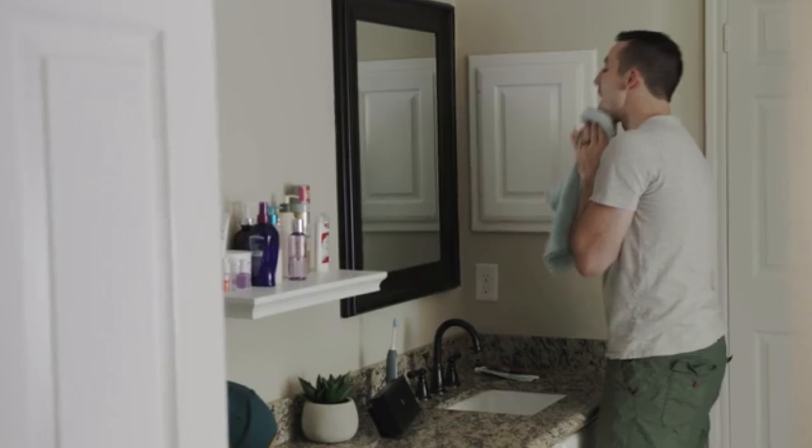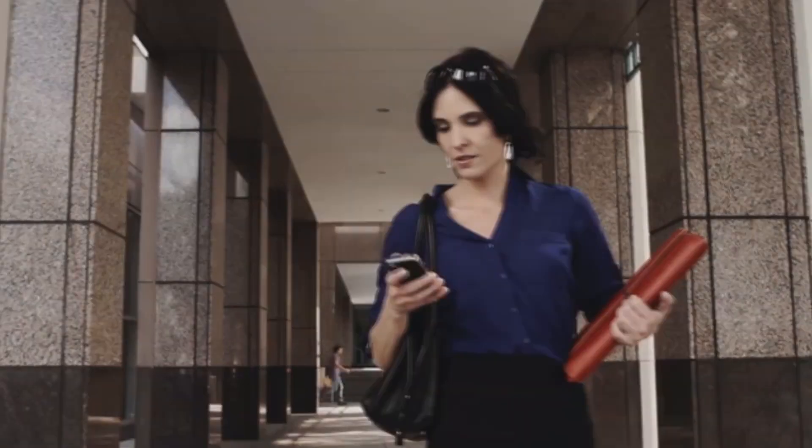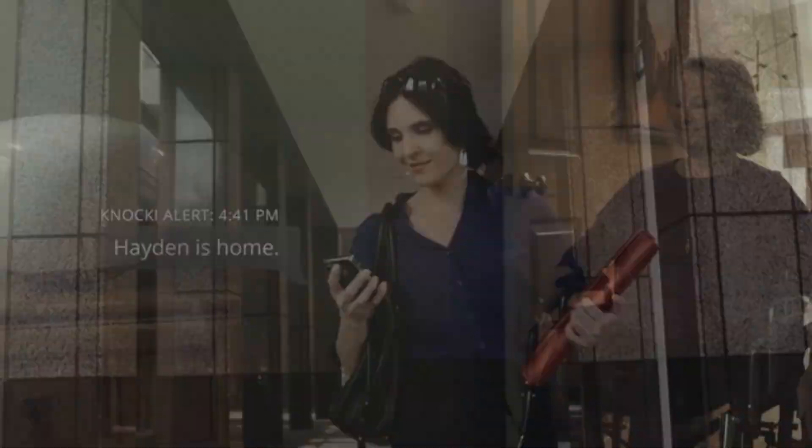The beauty of our product is that it makes any regular environment into a user interface. Think about the surfaces around you — so many of them serve one or two purposes. Add a Knocky to them and you instantly have a hub for automation.